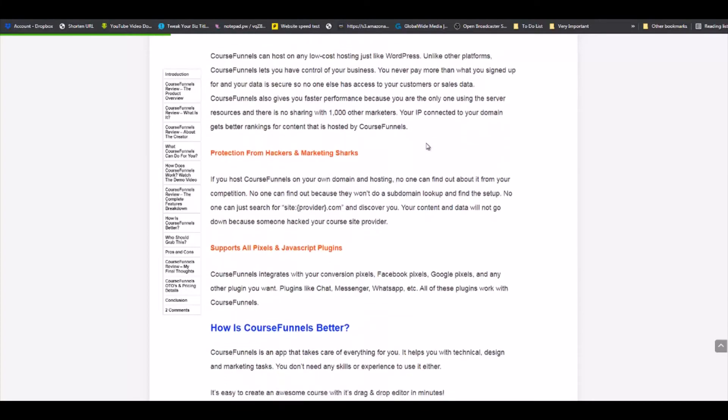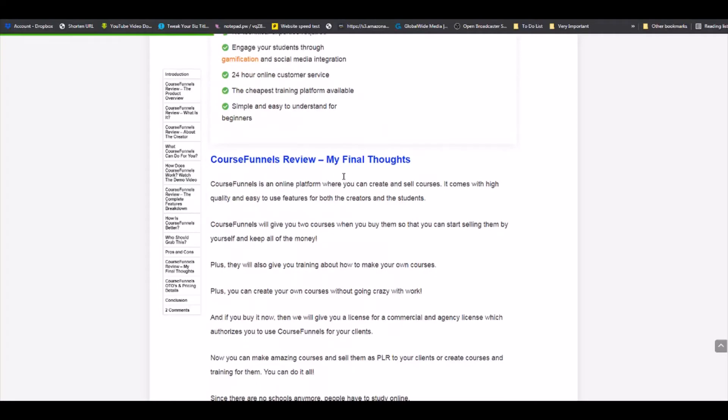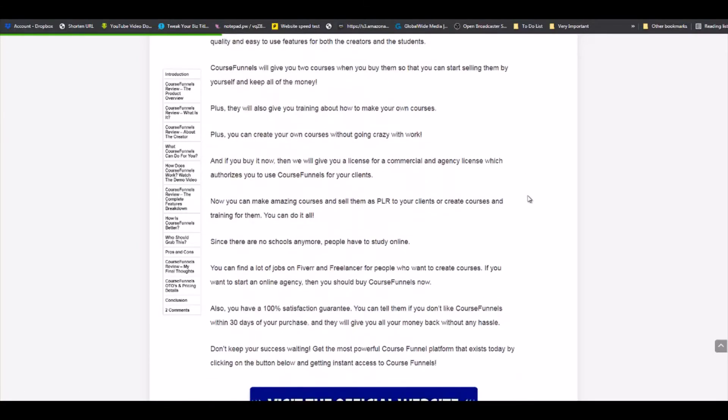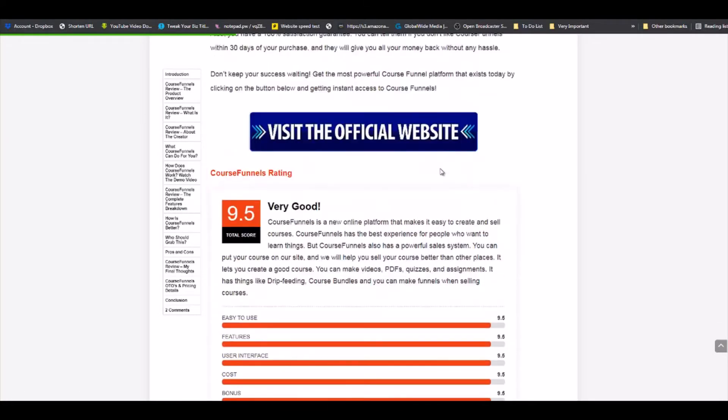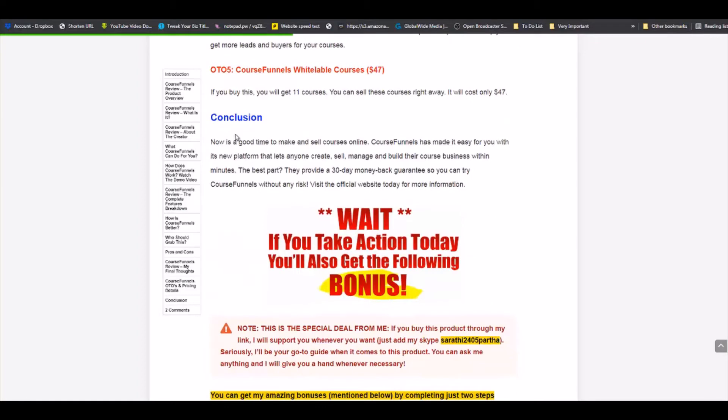As we continue down this site, you can see he also has pros and cons — another tab — and his final thoughts. You can see his payment link again here, because you don't want your user having to scroll up and down to find where to purchase through your affiliate link. He also has course funnels, another pros and cons, and then a conclusion and a bonus section right here.